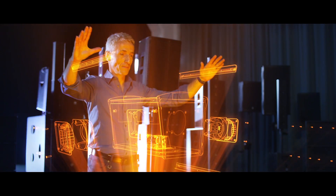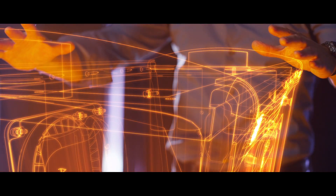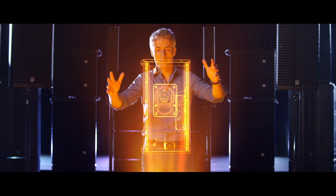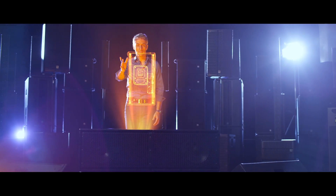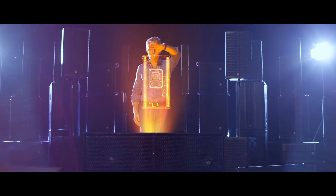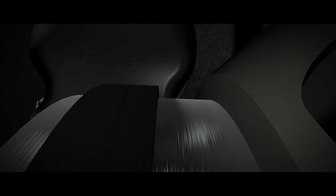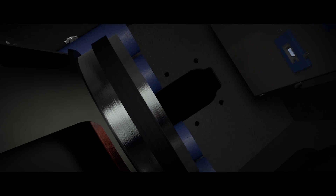Sturdy construction and hard-wearing epoxy strips provide optimum protection for the enclosure and the electronics inside. Bass reflex tubes make deeper tuning frequencies possible, giving even more full-range capability.